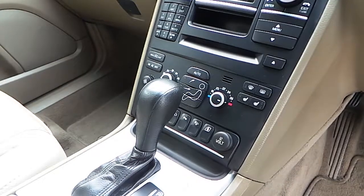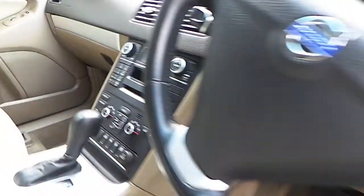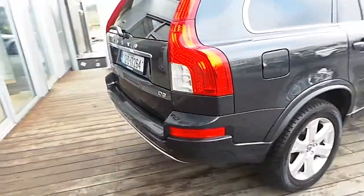Dual zone climate control, heated front seats, and rear parking sensors.